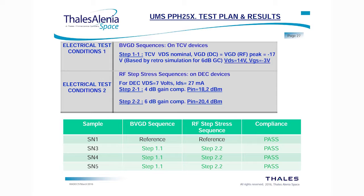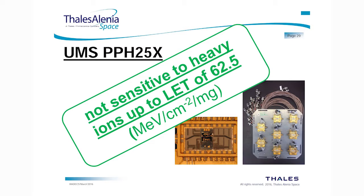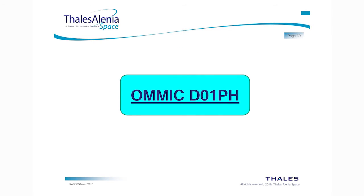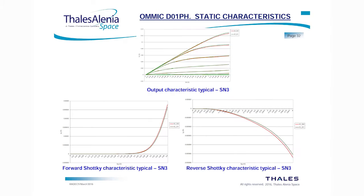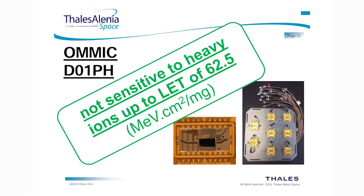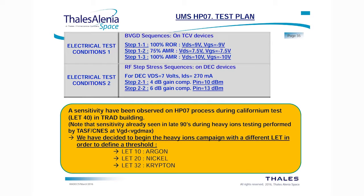For the UMS PPH25X, we tested at 6 dB, 4 dB, and 6 dB gain compression with no effect observed on this technology. The conclusion is not sensitive to 62.5 MeV·cm²/mg. For the OMMIC DO1PH, the conclusion is also the same — testing at 4 dB and 6 dB RF compression levels shows no differences, and the technology is considered not sensitive.